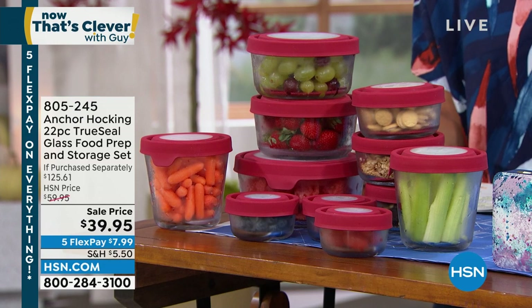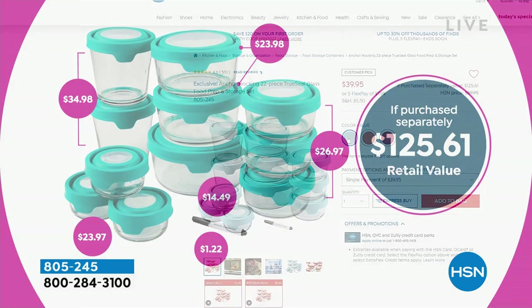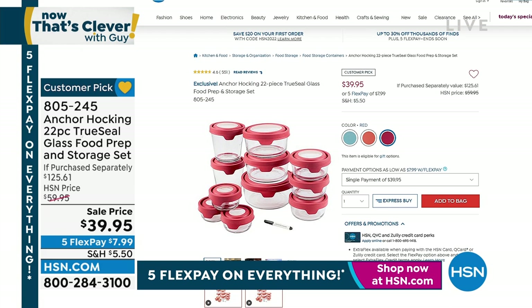This is one of the biggest sets we give to you, at a sale price for under $40 — a $125 value. You're going to get three of the one cups, three of the two cups, two of the three-and-a-half cups, two of the four cups, and one seven cup. We're down to our final three colors, about $85 off retail. Huge customer pick — over 440 perfect five stars. Final three colors: blue, which is what I have in my home, mango, a nice pop of color, and red.